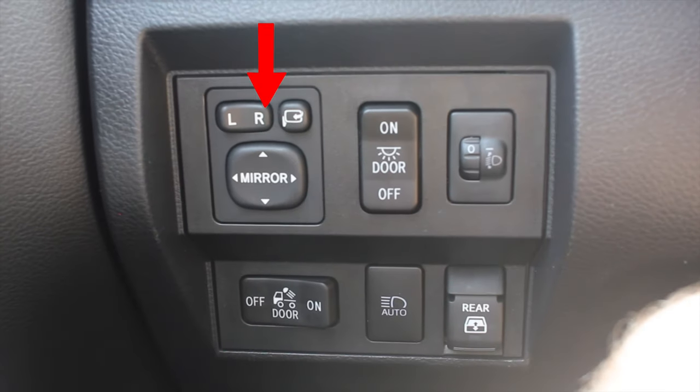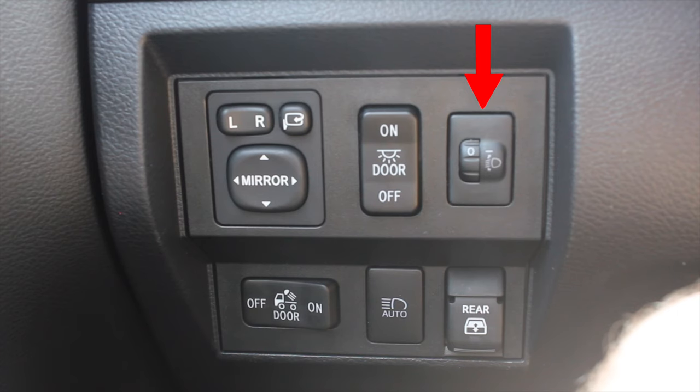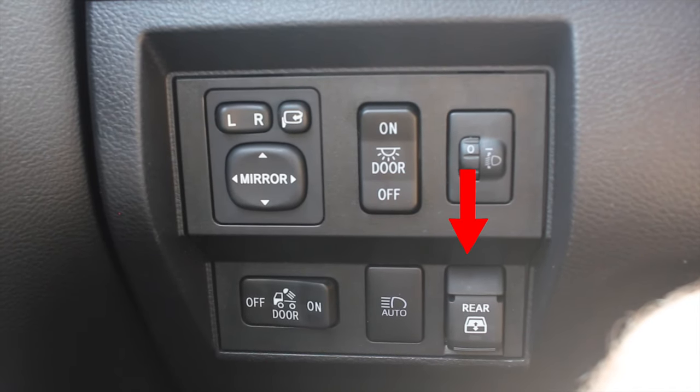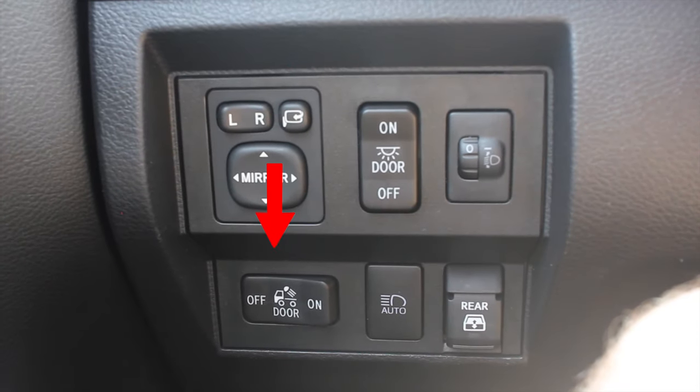To the left, I have a bunch of different buttons: power mirror options, door light on and off, and headlight adjusters. This is great — if you're towing a large load and the truck tilts back, you're going to be blinding people with your headlights. You can readjust them over here. I also have auto headlights, the rear window switch — the whole rear window comes down, which is really cool, like a 4Runner — and the bed light on and off switch.